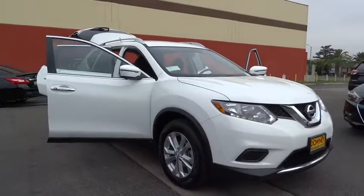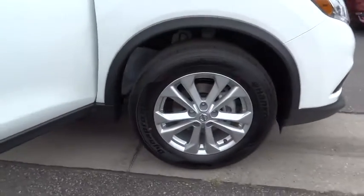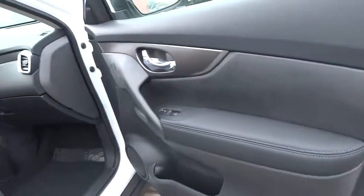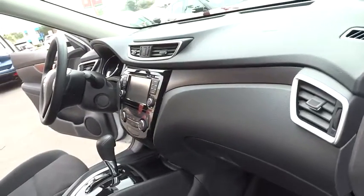Here are some of this vehicle's great options: traction control, keyless entry, steering wheel audio control, stability control, backup camera, anti-lock braking system, Bluetooth, power steering, adjustable steering wheel, cruise control.